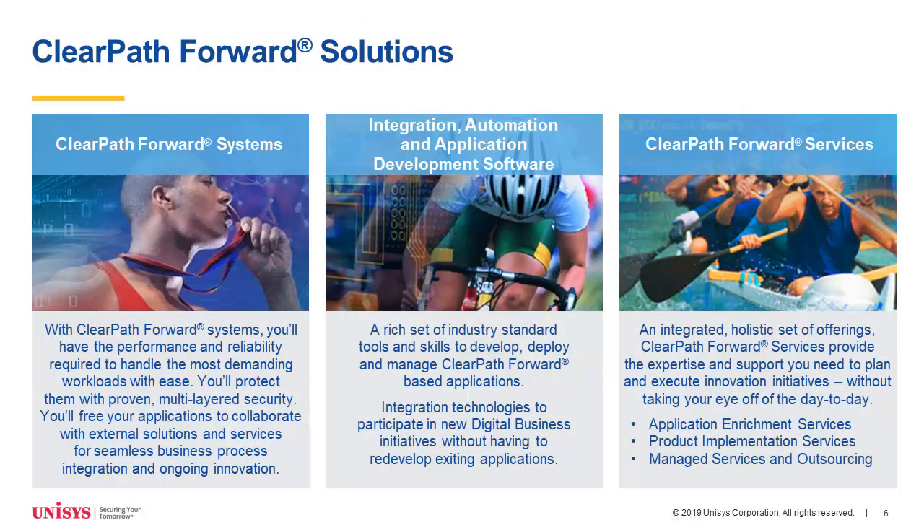That leaves us with the key products we're delivering. On the left, the ClearPath Forward systems, both in pre-integrated fashion and in the software series. Application integration, automation, and development software are a key focus in the middle. And Steve's services that he's going to be talking about in a little bit.